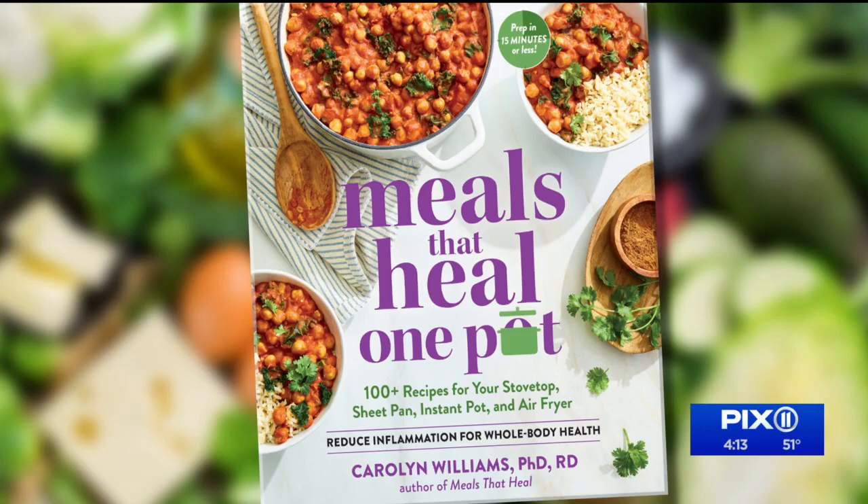Healthy eating doesn't have to mean a constant supply of organic produce, free-range chicken, or expensive specialty items. What's stocked in your pantry can help you sustain healthy eating habits all year long. And these staples are number one when it comes to reducing inflammation. Carolyn Williams is the author of Meals That Heal One Pot, and she's joining us now with her top five anti-inflammatory foods that you might actually have in your kitchen right now.